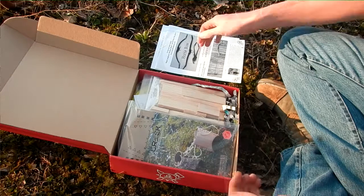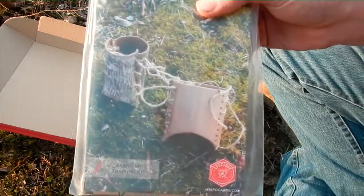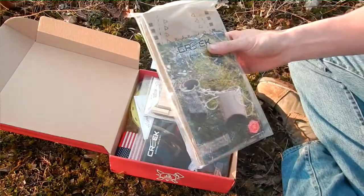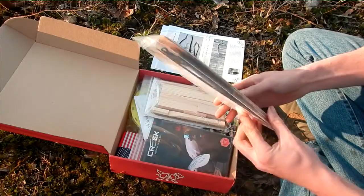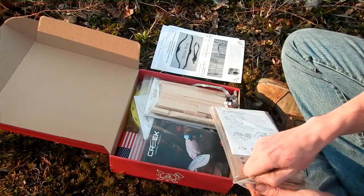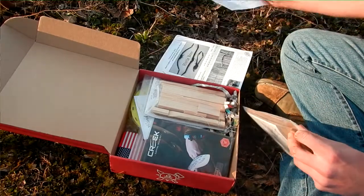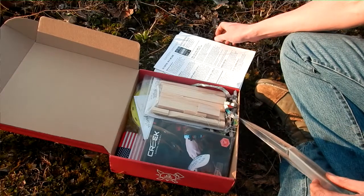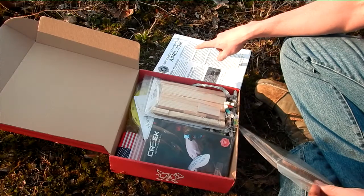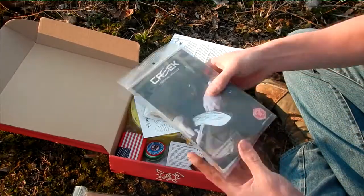First off, we have a bark cup training kit. It's aboriginal woodcraft. It comes with instructions, and he has that valued at twelve dollars.